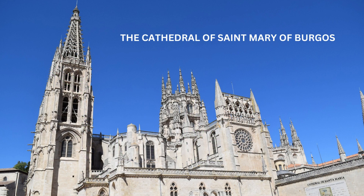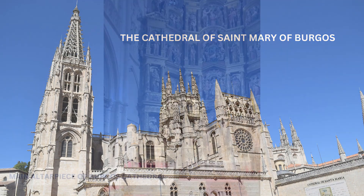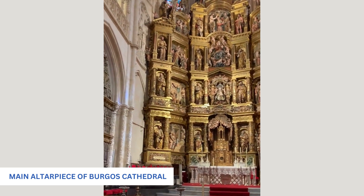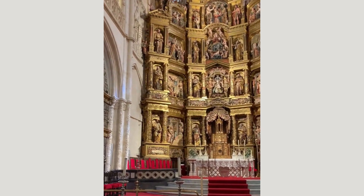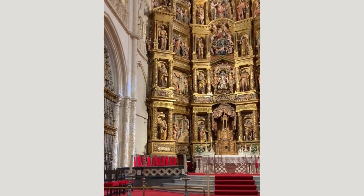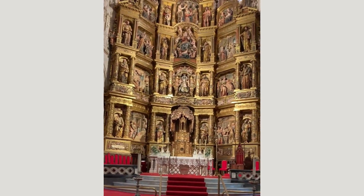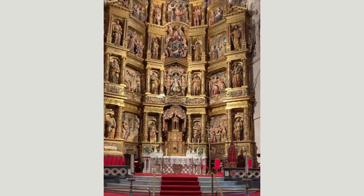This is the main altar in the Cathedral in Virgos. It tells the story of the life of the Blessed Mother. Beginning on the left, lower bottom, is her presentation at the Temple and her birth. On the right side is the Annunciation, the Visitation, and the Presentation.